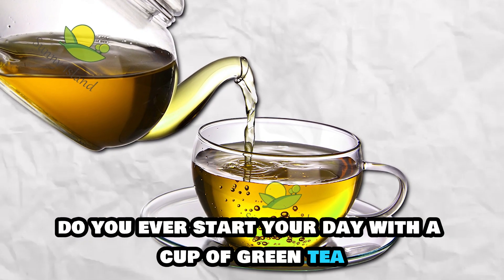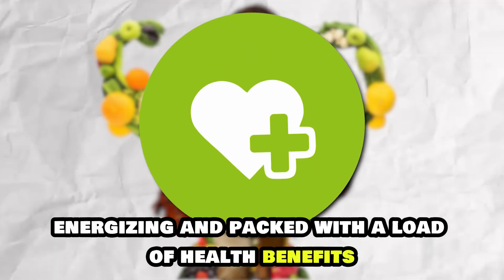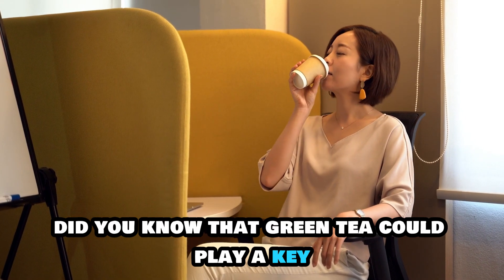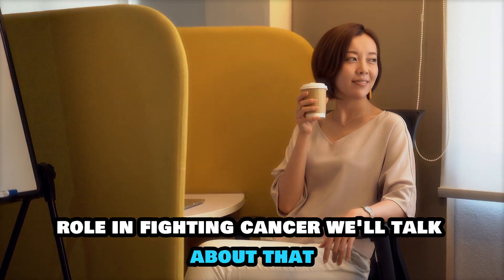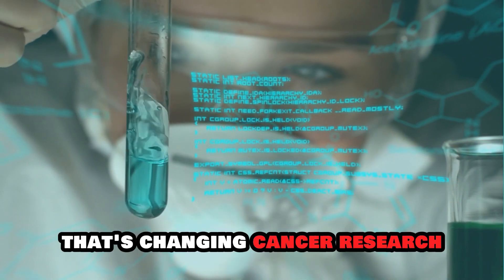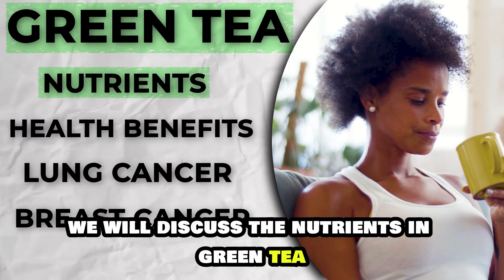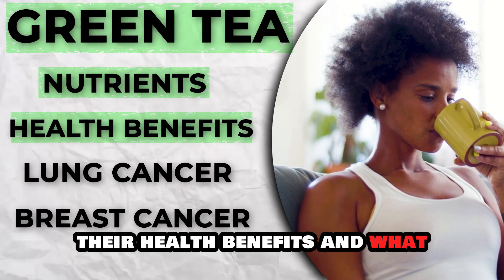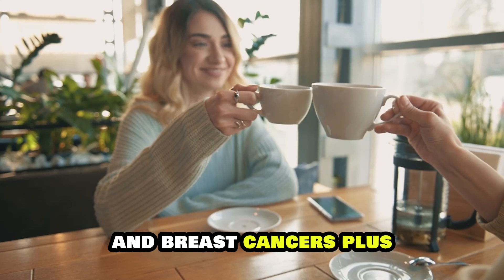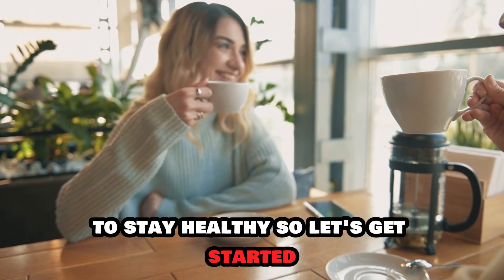Do you ever start your day with a cup of green tea? It's nutritional, energizing, and packed with a load of health benefits. But aside from being a convenient day starter, did you know that green tea could play a key role in fighting cancer? We'll talk about that as we explore the green tea experiment that's changing cancer research. In this video, we will discuss the nutrients in green tea, their health benefits, and what scientists are learning about its link with lung and breast cancers. Plus, we will share some ways to add more green tea to your diet to stay healthy.